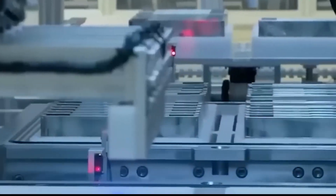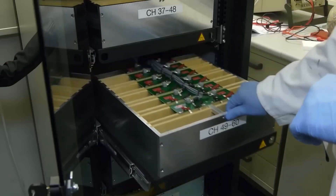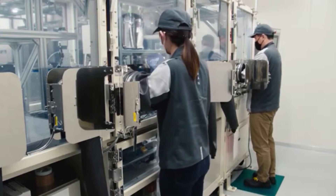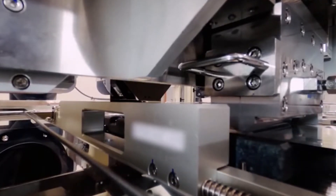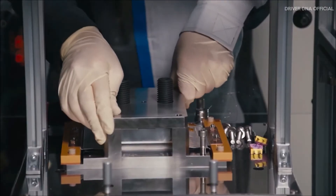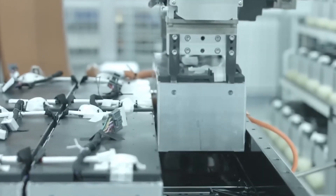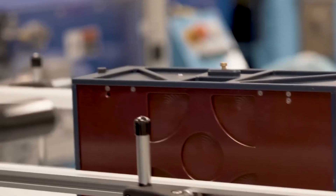A lot of people wonder: are solid-state batteries real, or just another futuristic concept we'll never see in our lifetime? The answer is encouraging — they're real, they work, and they're closer than you might think. Sure, there are challenges to overcome, like high production costs and the complexities of scaling up manufacturing for a global market. But companies like CATL are proving these obstacles aren't insurmountable. CATL has already developed solid-state prototypes that have passed critical performance tests — these batteries aren't just theoretical, they're tangible advancements moving closer to reality every day.